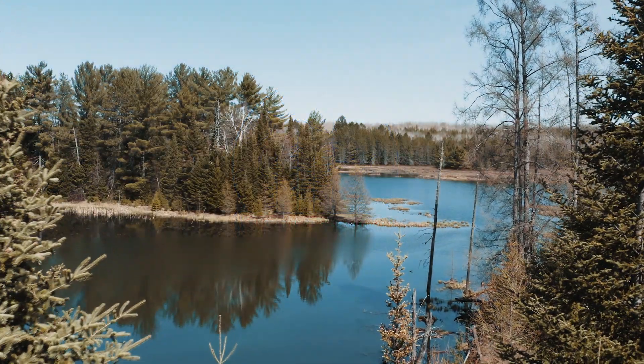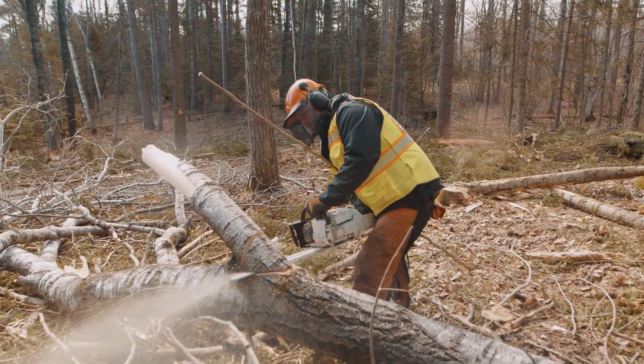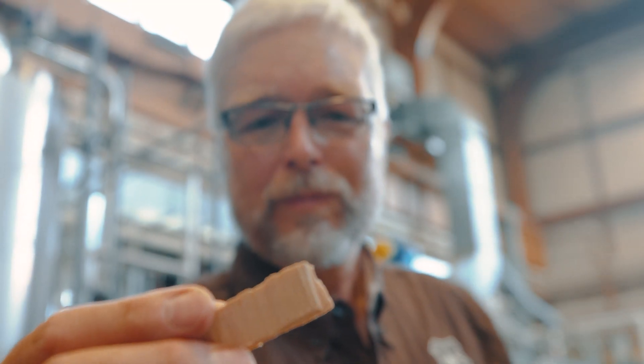Forest products — anything derived from wood — are all around us. Some are obvious, while others may take you by surprise. At the USDA Forest Products Laboratory in Madison, researchers are constantly studying the ways in which forest products can be used.